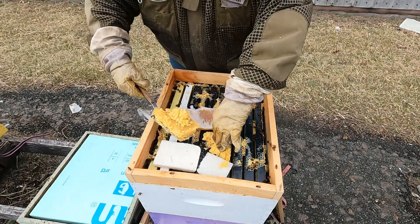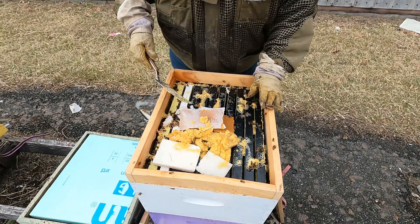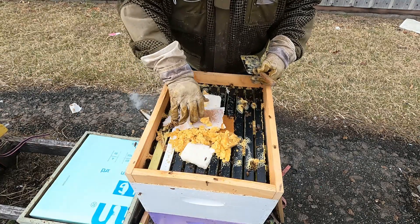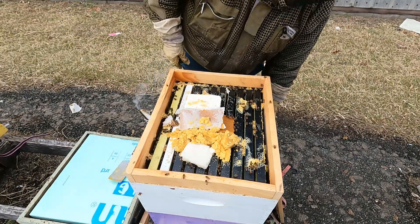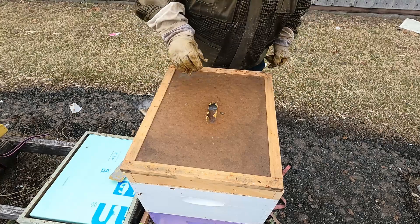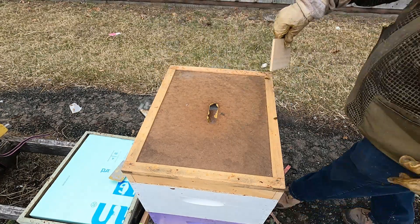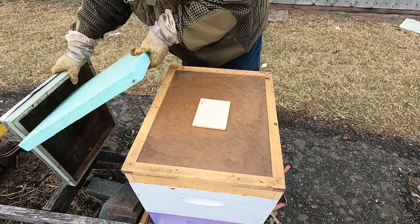It stayed together a little bit better this time. I'll put that over here and bring it around this way. I think that's good enough for now. Going ahead and putting the inner cover back on — let me find my block of wood for the hole. There it is. Then goes the insulation.